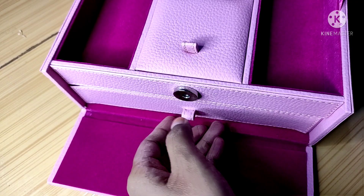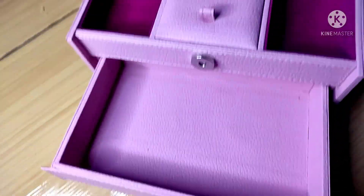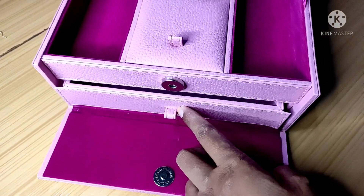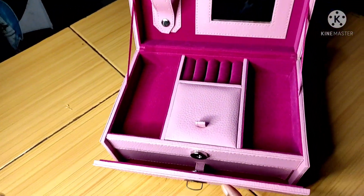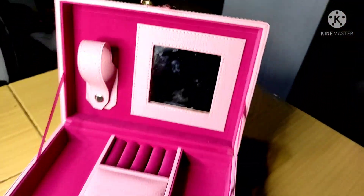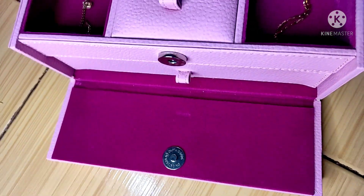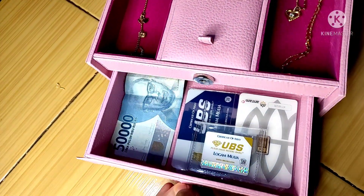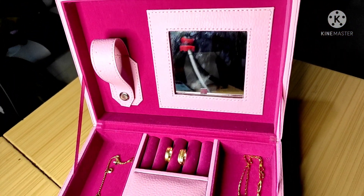Satu lagi kekurangan dari kotak ini yaitu penyangganya terbuat dari tali seperti ini, tapi untuk keseluruhan sudah oke lah. Bagian bawahnya bisa dibuka dan masih tersedia tempat untuk menyimpan uang atau logam mulia, jadi kalian bisa berhias sambil berinvestasi. Seperti biasa, bagi kalian yang tertarik, nanti linknya akan kutaruh di deskripsi. Kotak perhiasan ini juga memiliki berbagai variasi warna yang bisa dipilih.